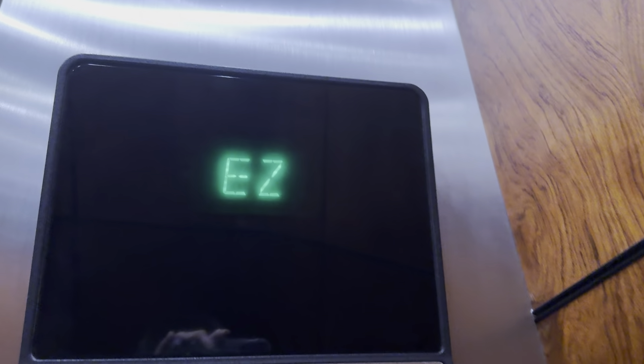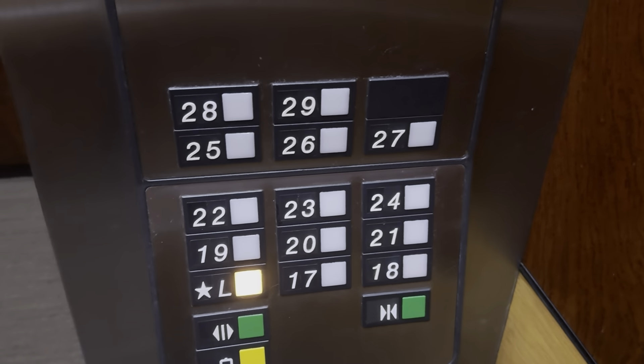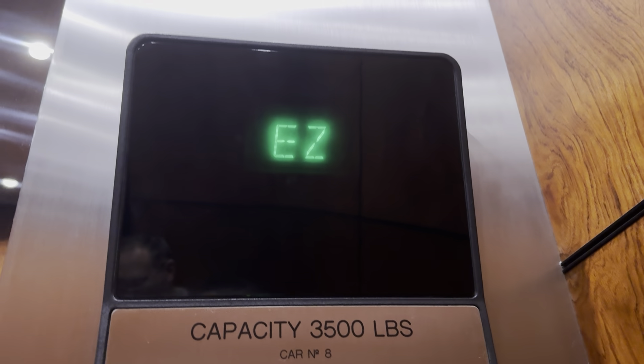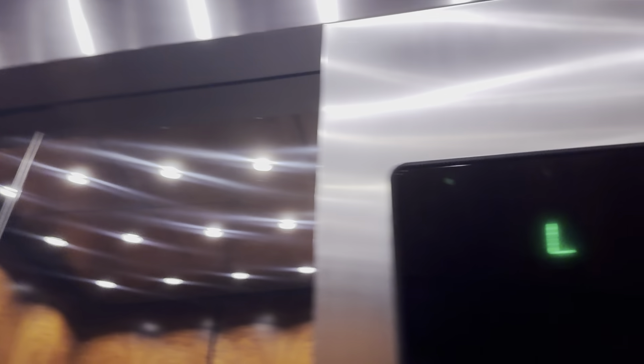You can really hear the motors on these. They sound really good, too. Oh, these are nice elevators. These are beautiful. Look at these.